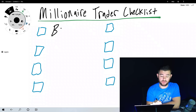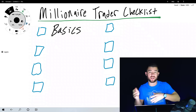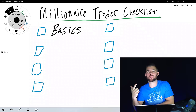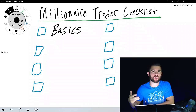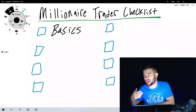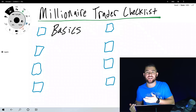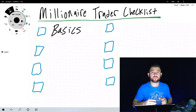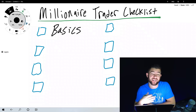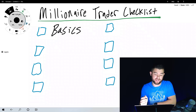Starting with understanding the basics of the market you are trading in. If you're trading forex, that means understanding what the forex market is, what a currency pair is, what a pip is, how the market moves, how to go long and short, how to place a stop and a target, and how to take a trade in your brokerage account. I have a full hour-long video on the basics of forex that covers everything you need to master.